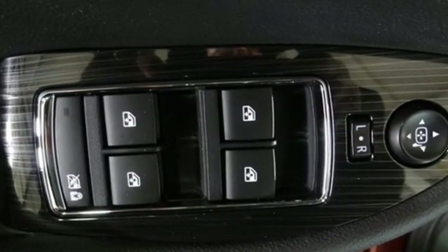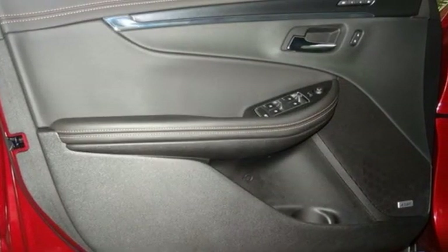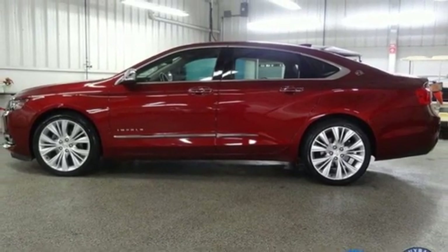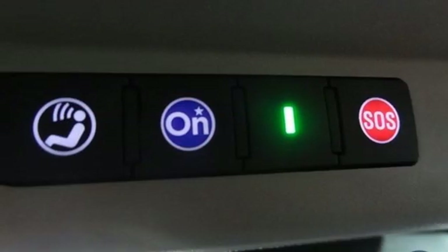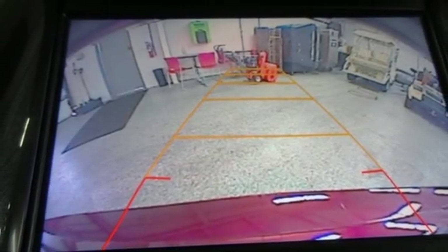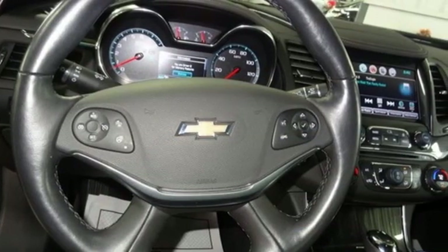It boasts an impressive list of features like these: streaming audio, power heated mirrors, front heated and ventilated leather bucket seats, rear parking sensors, doors and push button start proximity key, dual zone climate control, V6 engine, aluminum wheels, gas pressurized shocks, and automatic transmission.